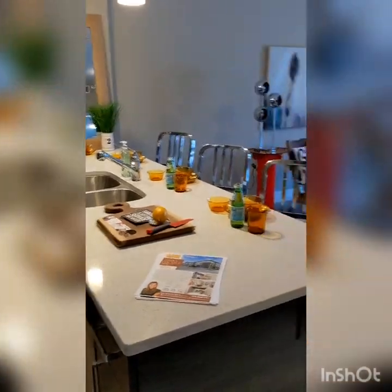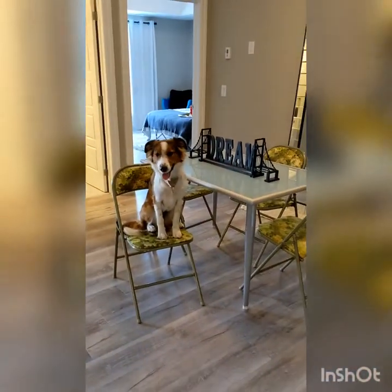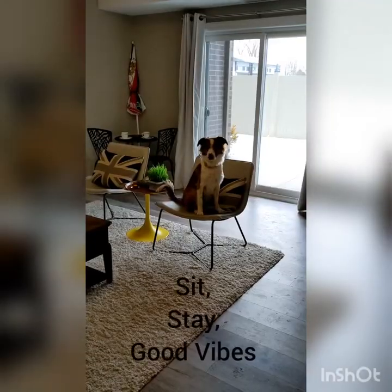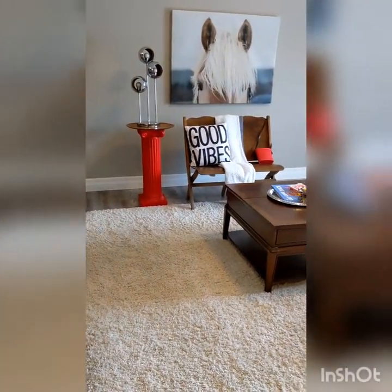And when dinner is cooked and ready to be served, there is plenty of space for a dining area, as Heidi is so kindly demonstrating for us. Good sized living room to sit and relax — and good vibes only please.